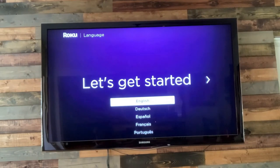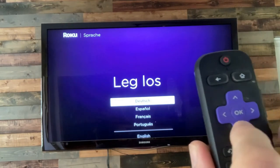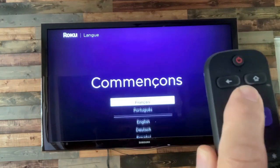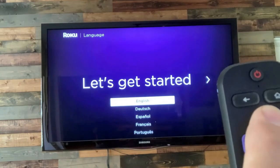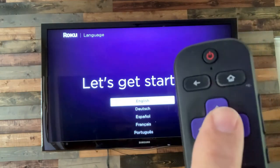Now we can use the remote to finish the setup. You can use the up and down buttons to scroll to which language you want. I'm going to go to English and push enter.